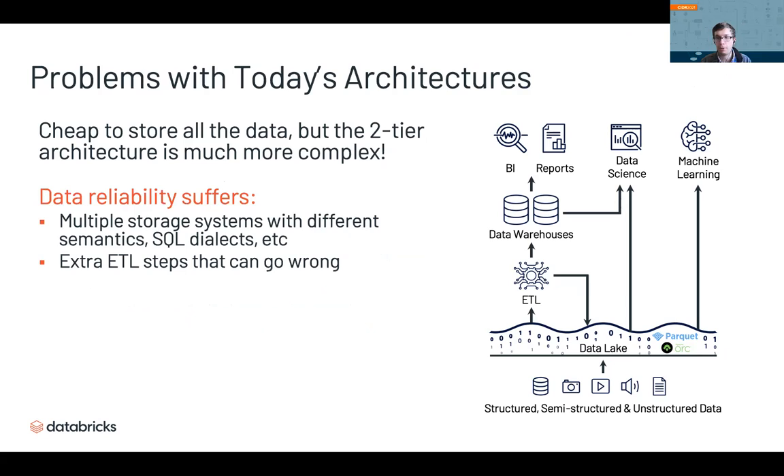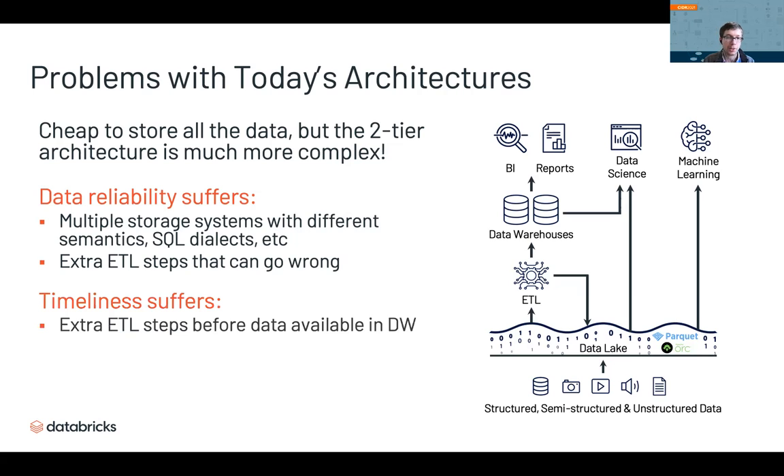The first challenge is data reliability. Unlike first-generation warehouses, you now have multiple extra ETL steps and multiple storage systems, formats, and engines involved in processing your data. All these ETL steps that load data into your warehouse can go wrong or introduce bugs, reducing data quality. Data quality and reliability are the top problems analysts report today. A second problem is timeliness: every ETL step adds a delay, and surveys show at least 80% of analysts are working with stale data, often weeks or months out of date. And the third problem is high cost from constant ETL and duplicated storage.